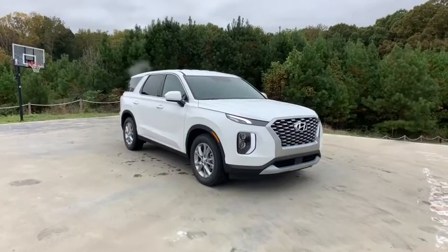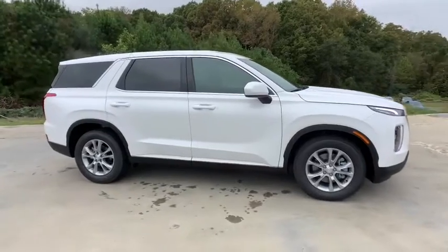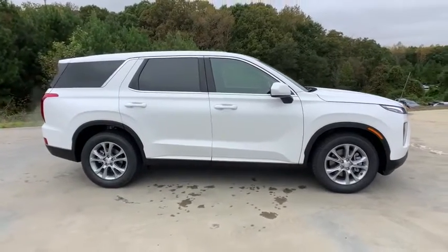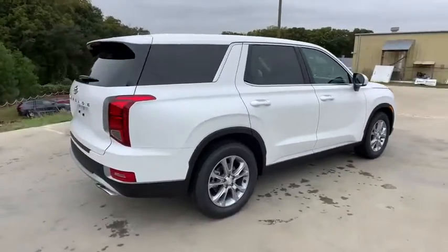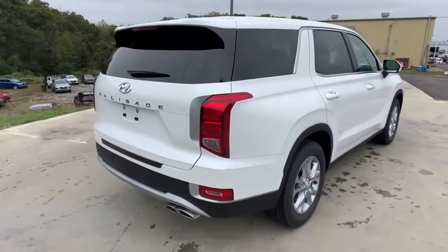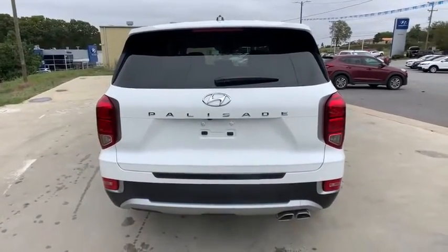Stop by and take a look at the 2021/2020 Hyundai Palisade. The Hyundai Palisade includes loads of interior room, third row seating, and a stylish exterior. Throw in all the additional technology features and your family will be thrilled to ride around in style.